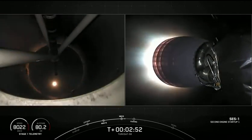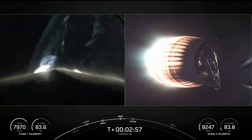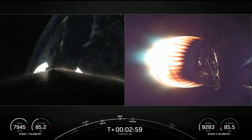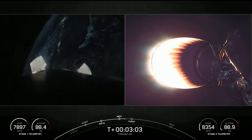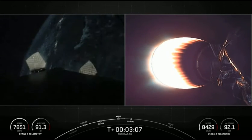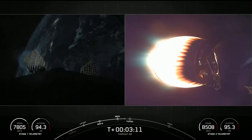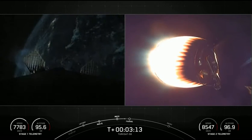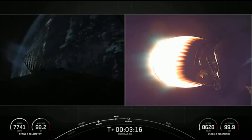MVAC ignition. We've got successful stage separation. The second stage is now under power of the single Merlin vacuum engine. We'll be coming up on fairing deploy in a little under 30 seconds. Views of the titanium grid fins beginning to deploy on the left, as we see the lights of Florida in the background as we head due east from the Cape into our transfer orbit, parking orbit.